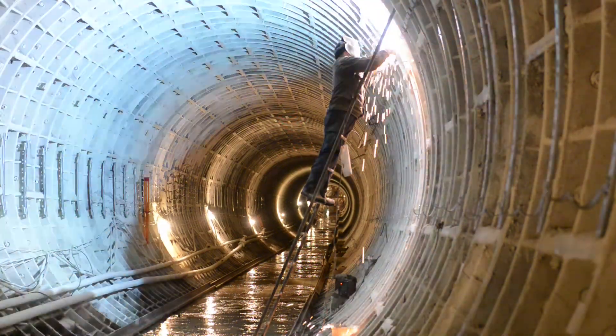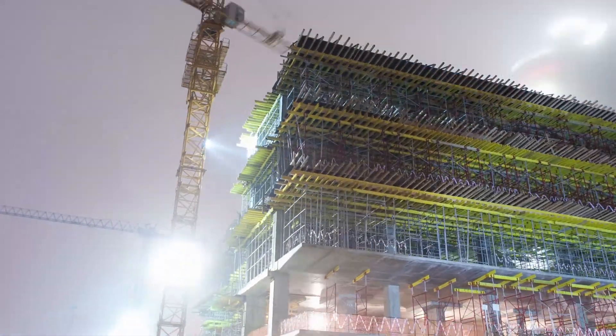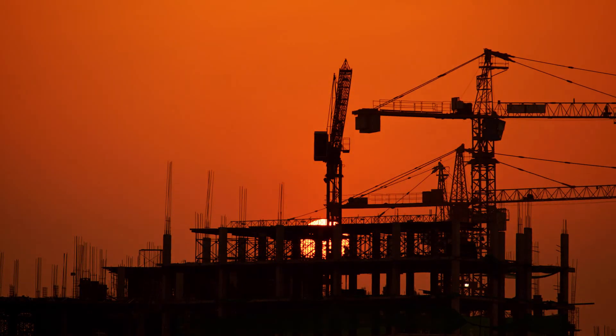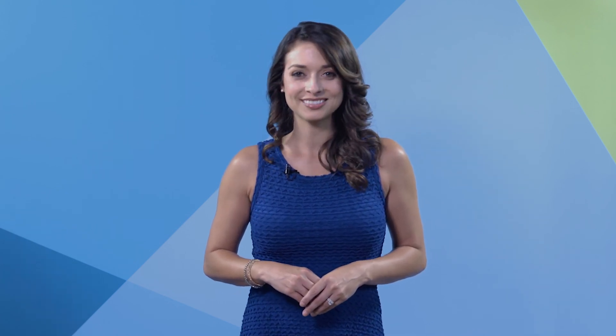Ecosys 8 also introduces new rapid implementation capabilities, which allow you to be up and running in 45 days or less. Now you can enjoy the benefits of this world-class enterprise project performance platform quicker and easier than ever. Visit Ecosys.net for more information.